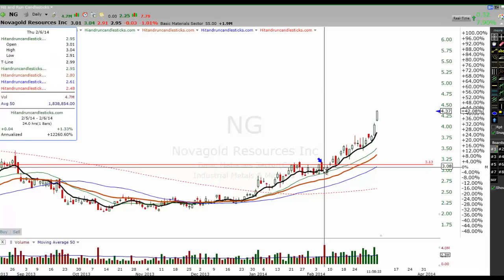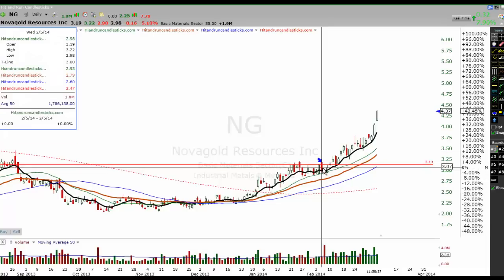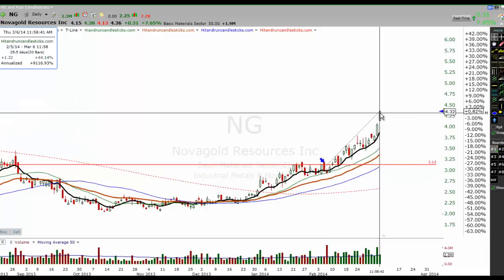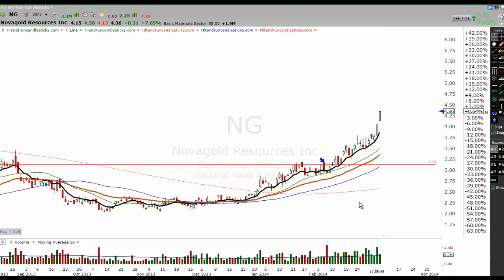If you bought it on the day it was featured, you'd be up — depending exactly where you bought it — up about 45% right now. What I want to point out is it might be time to pull off a little bit of profits, maybe take half the profits off. Make sure you raise your stop up a little bit on this and protect the second half if you do keep that second half of the profits there.